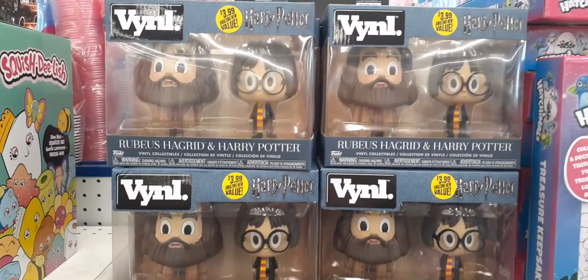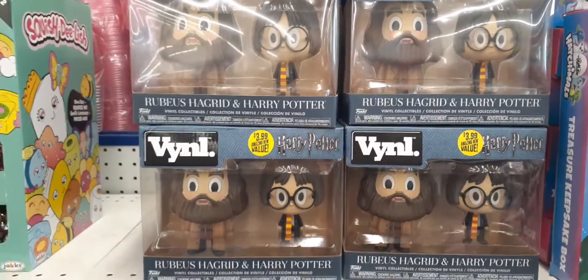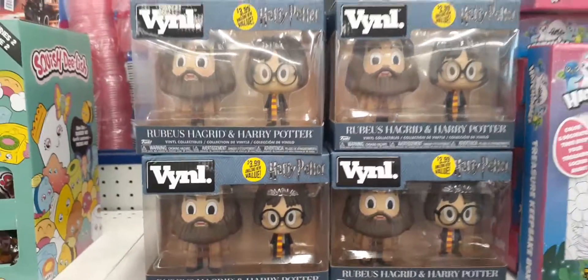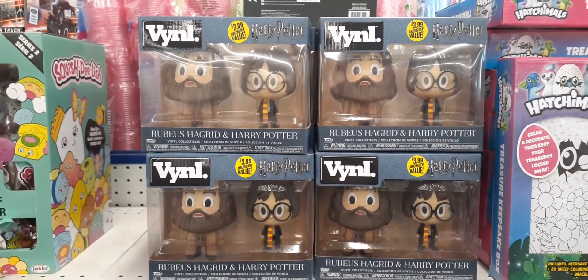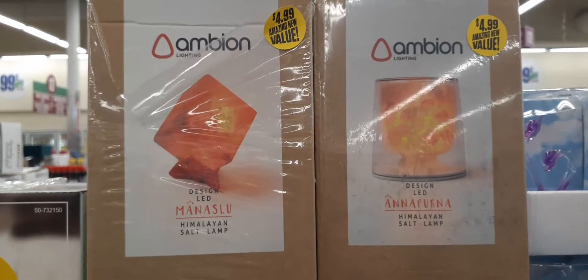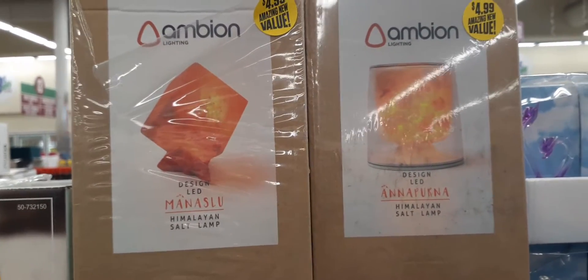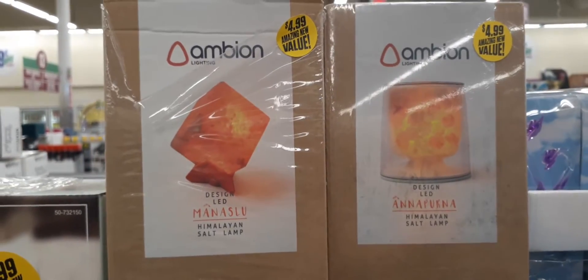They have a nice selection of Harry Potter — quite a few boxes — so if you're still on the hunt for those, they're out there for only $3.99. And here they also have two different Himalayan salt lamps for $4.99. These also make for great gifts.